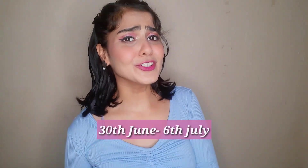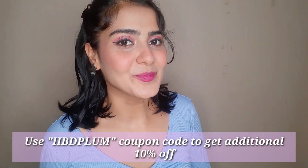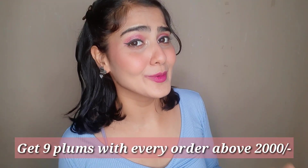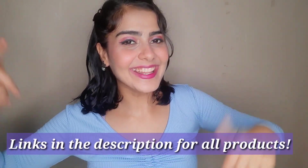So I've shown you guys all of the products that I love from Plum Goodness, and you can get them now during Plum's Happy Birthday 9-Year Sale — flat 50% off from 30th June to 6th July. You'll also get an additional 10% off with the secret code: HBDPLUM. And Plum is generously giving away at least 9 plums with every order above 2000 — isn't that amazing? Go stock up from the links in the description!